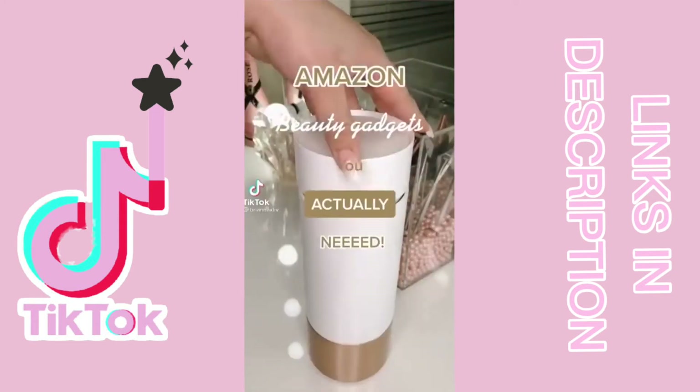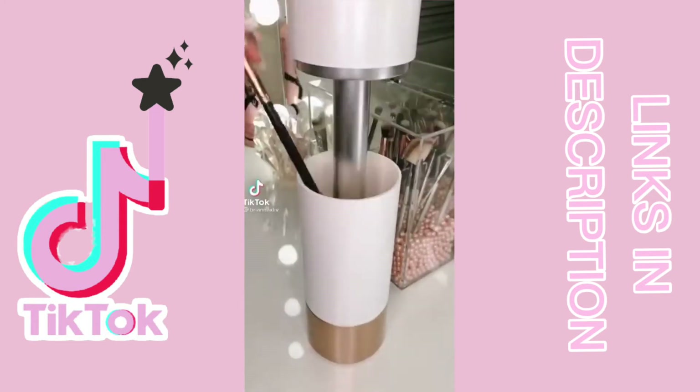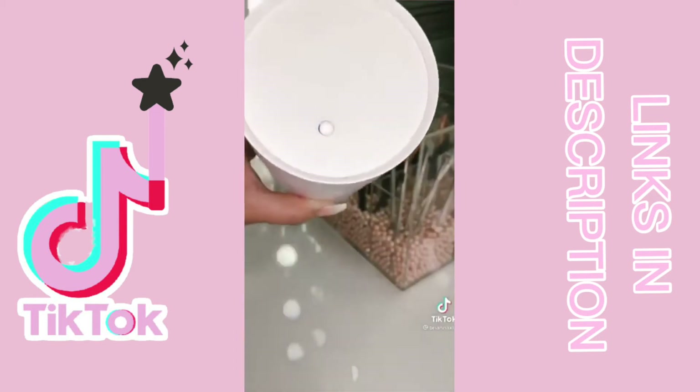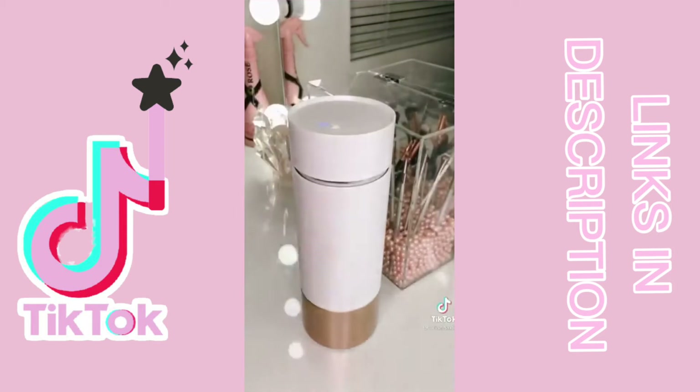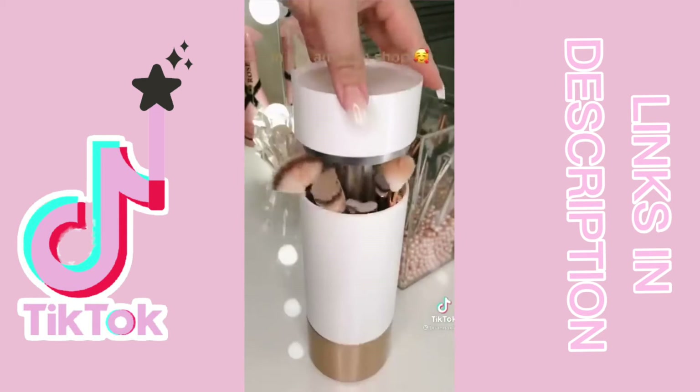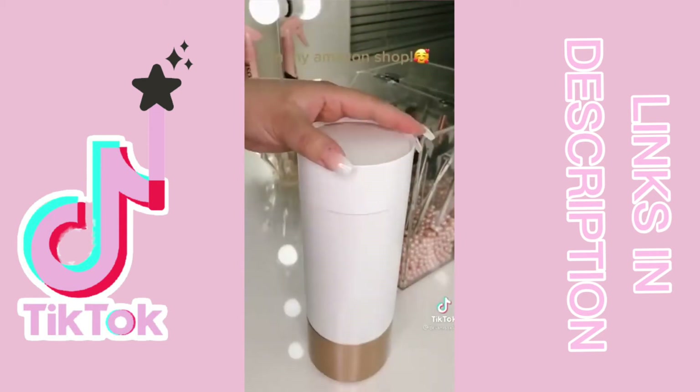Amazon beauty gadgets you actually need. If you're like me and you don't clean your brushes as often as you'd like or should, you need this UV light sanitizer. It's made to sanitize your brushes in between washes. There's a five-minute timer that will automatically shut off once it's done, and this has really helped to prevent breakouts and skin issues.